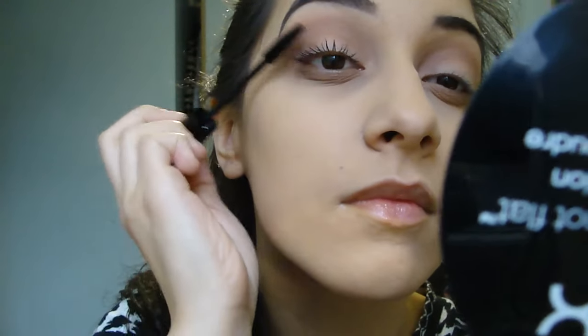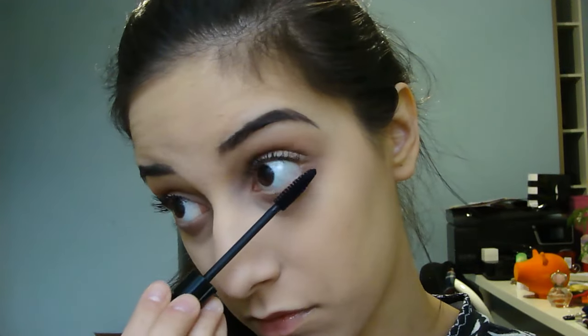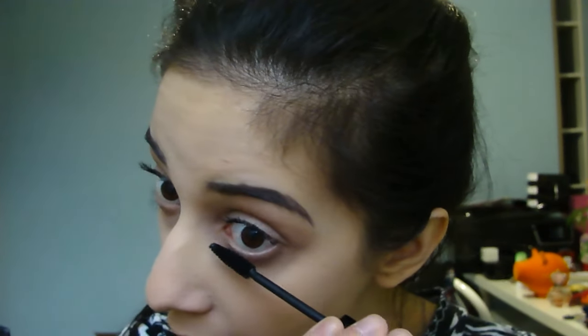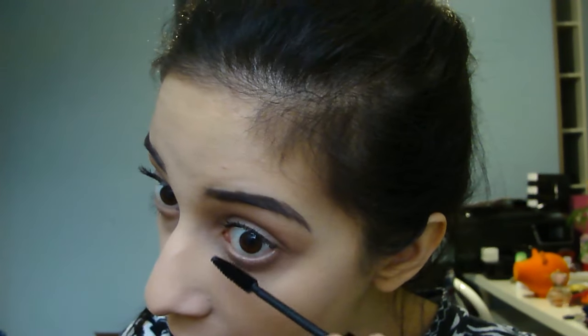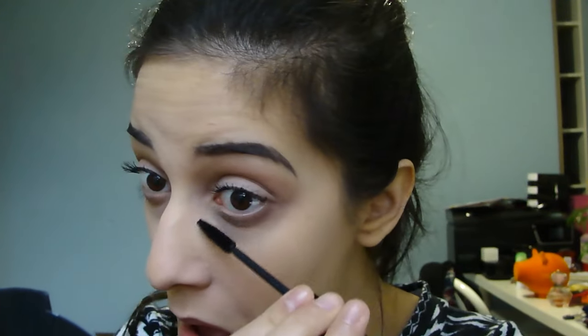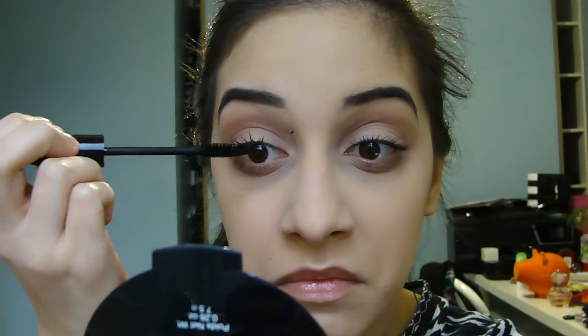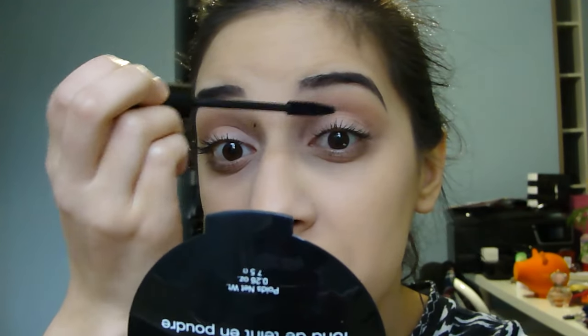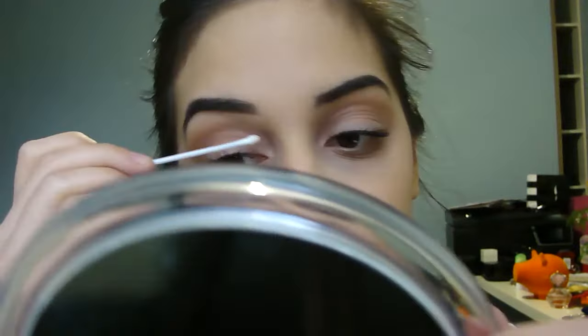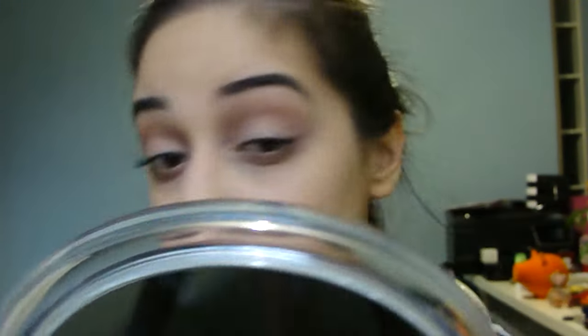For mascara, I'm using the MAC False Lashes Mascara, but I'd recommend a waterproof mascara to last longer because when you're traveling, you might be traveling for a while and waterproof mascara lasts longer. And as you can see, I got mascara on my skin, so I'm just going to leave it there and wait for it to dry while I finish my lashes. Then I just take a Q-tip and flick off the dry mascara.